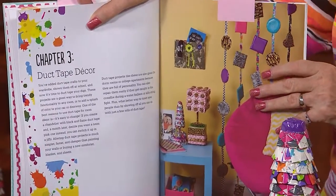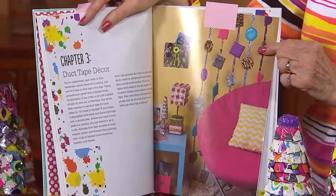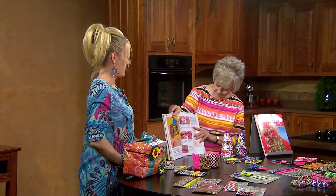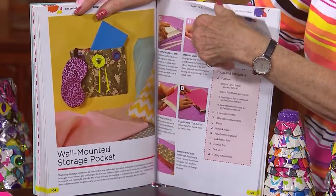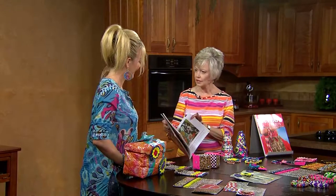Duct tape will stick to anything, and you can unstick it too, so it makes it really easy to adjust and tweak your projects. The third chapter is decor — things for the home, things to wear, all kinds of decor. We've got a new spin on the old beaded curtain, made with little puffy shapes, and you don't have to worry about someone walking into it and breaking it like the ones with jewels. It's very durable and easy to clean — you can just wipe it down. The book has 24 different original projects, all stepped out, with really clear instructions covering school, fashion, and decor.